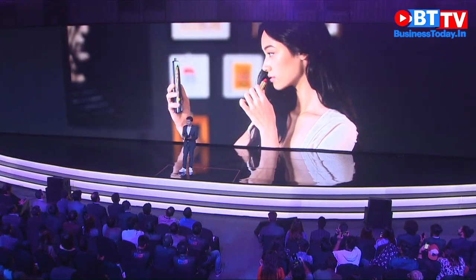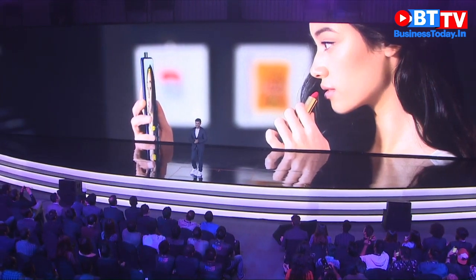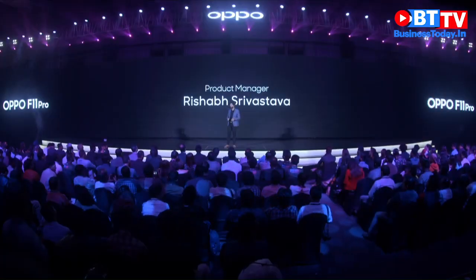That helps our consumers capture beautiful and amazing pictures. We at OPPO have made considerable efforts when it comes to giving our users a great camera experience anytime and anywhere.